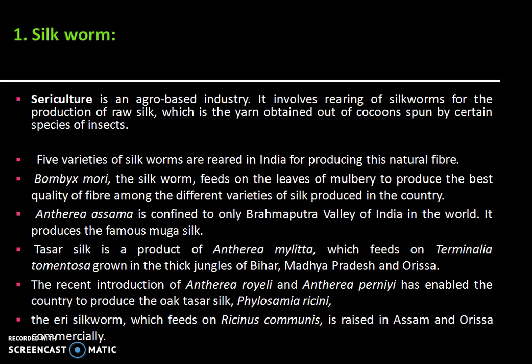Anthera asama is confined to only the Brahmaputra valley of India in the world. It produces the famous Muga silk. Tussur silk is a product of Anthera mylitta, which feeds on Terminalia tomentosa grown in the thick jungles of Bihar, Madhya Pradesh, and Orissa. The recent introduction of Anthera perinella has enabled the country to produce the oak tussur silk, Phyllosamia racini.